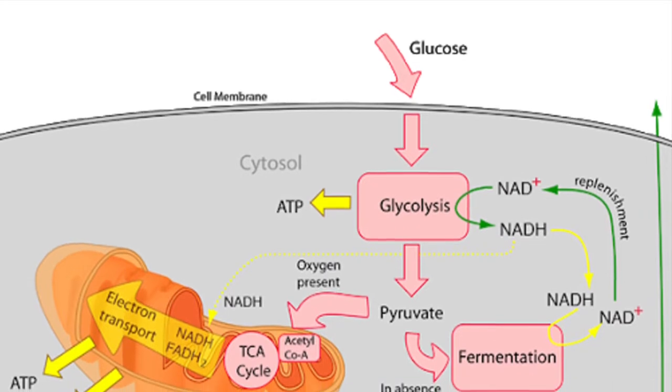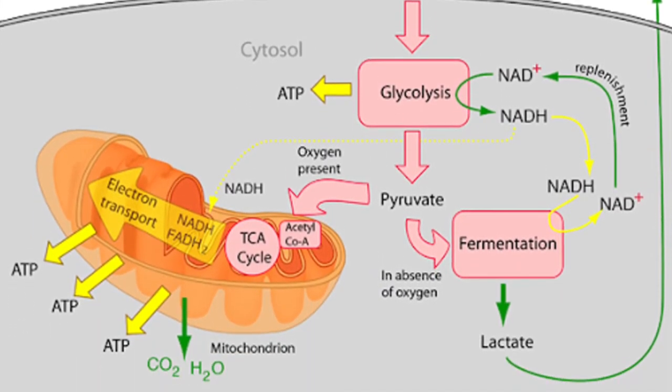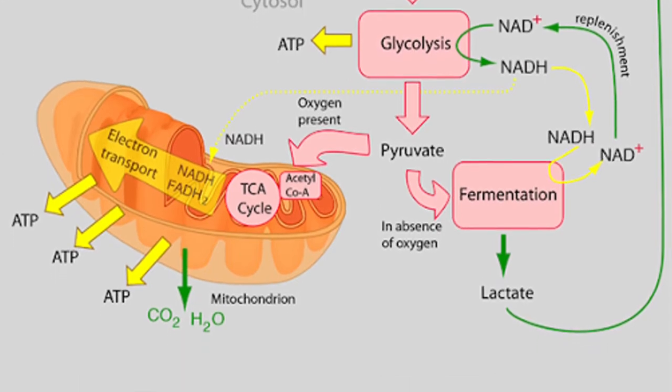But what does the mitochondria actually do to deserve such fame? Dubbed as the powerhouse of the cell, it converts carbohydrates into cellular energy molecules called ATP. The process begins with glucose, our favorite carbohydrate, entering the cell. This begins an ancient process called glycolysis, where glucose, a six-carbon sugar, becomes converted into a three-carbon molecule called pyruvate.